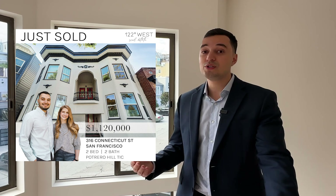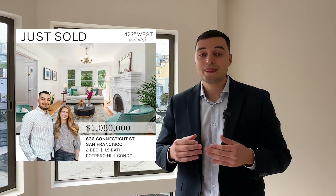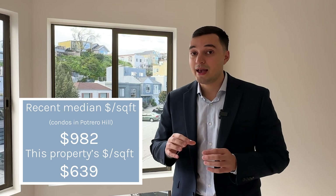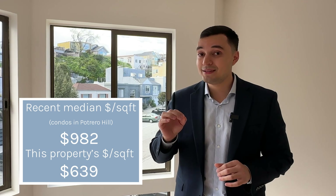I immediately called my client. This home was listed in the $900,000 range and for a 3-bed 2-bath in Potrero Hill that was an amazing deal. For context, we've sold one and two-bed condos in this neighborhood at around a million dollars, and typically properties trade at around $1,000 to $1,200 per square foot. So when I saw this one listed in the $600 per square foot range and dug a little deeper, I knew we had found ourselves an amazing deal.